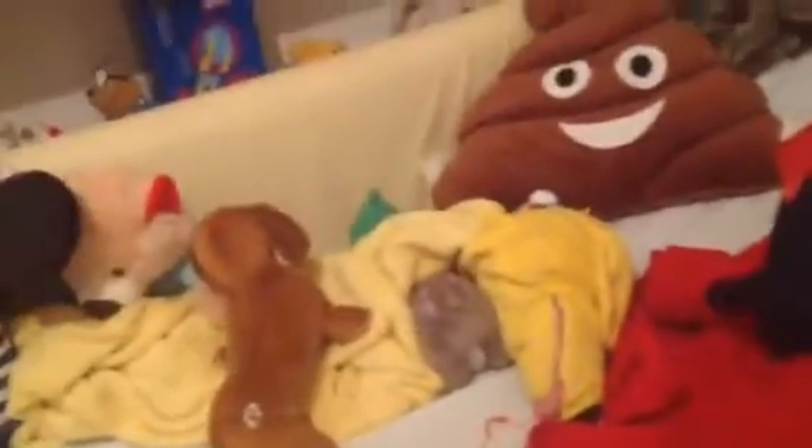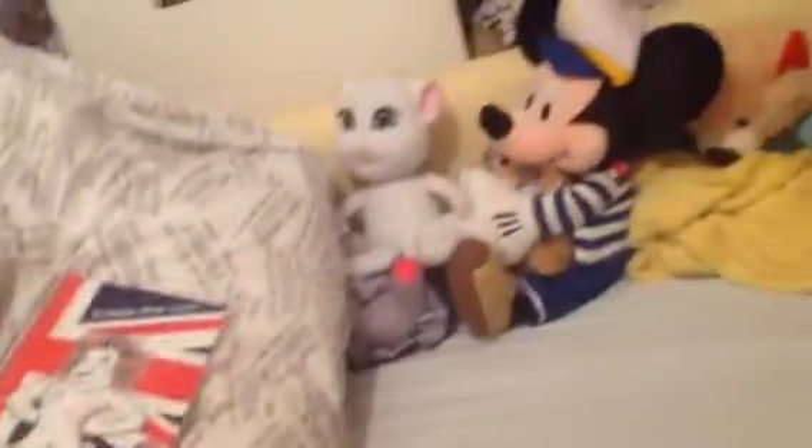I've got Build-A-Bear Minty, Build-A-Bear Rarity, Build-A-Bear Pinkie. And then you come down my bed — got all my cute little stuffed animals on. I've got an emoji pillow. I haven't had a chance to move that yet.